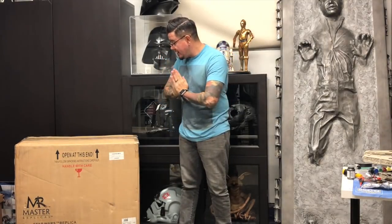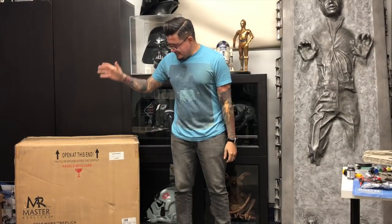Hey guys, welcome back. Today we're gonna be doing a really quick unboxing. I'm really excited to do this one because it's been one of my holy grails. I just never picked it up, even back when Master Replicas was still semi-affordable. I never really thought about collecting the studio scale prop replicas, so I never really focused on that, but ever since then I kind of regretted not buying it.